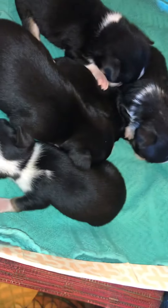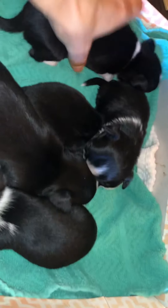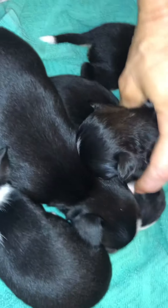Okay, put him on the scale. He weighs 12.73 at three weeks — let's say it's 13. That would be about four and a half pounds.